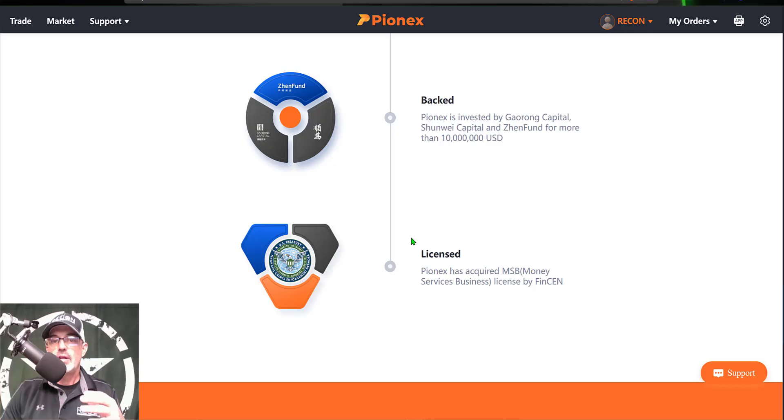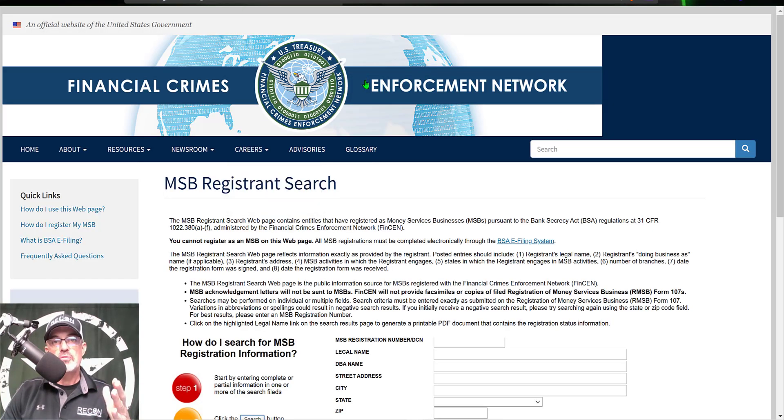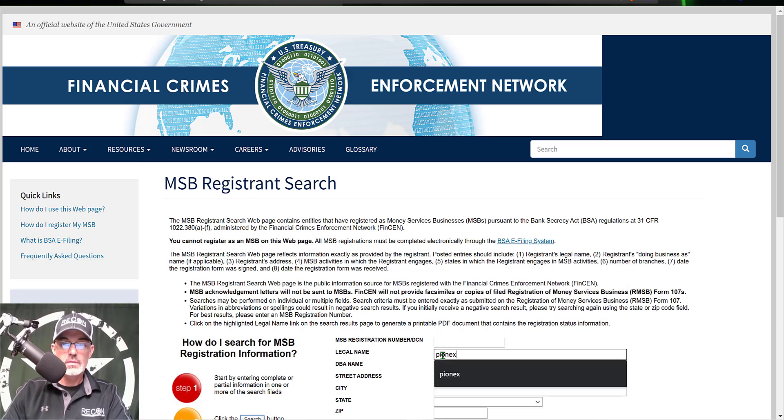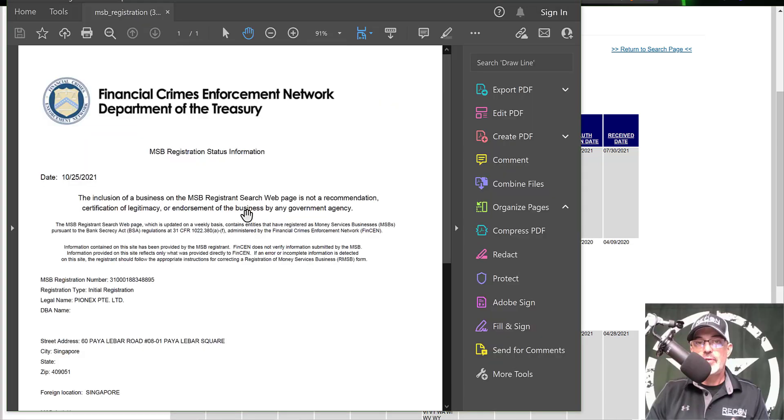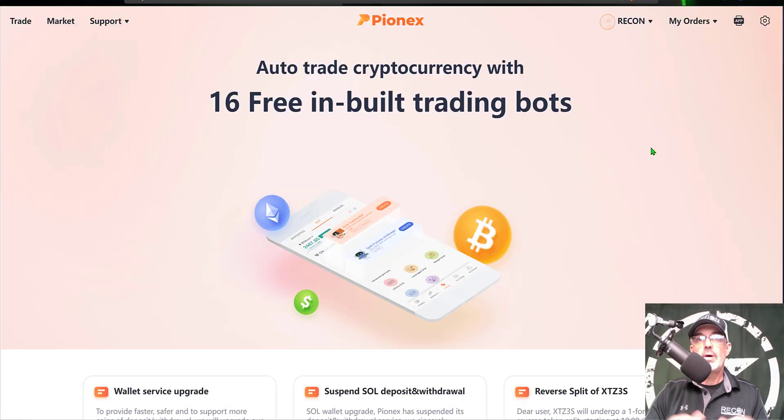As far as operation in the U.S., they have acquired their MSB — their Money Service Business license — by FinCEN. Definitely don't take my word for it; you need to do your own recon. You can jump over to the FinCEN website and do a search by their legal name of Pionex, and you can see they have a few different certifications. Clicking on one of the links will pull up the actual certification for Pionex, so you can see they've done their work to be legal in the U.S.